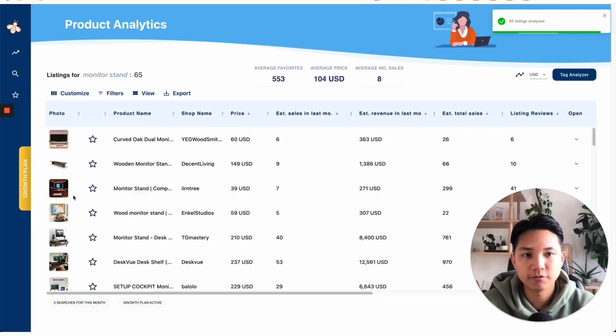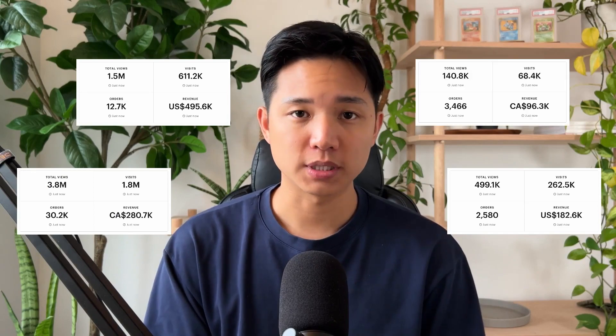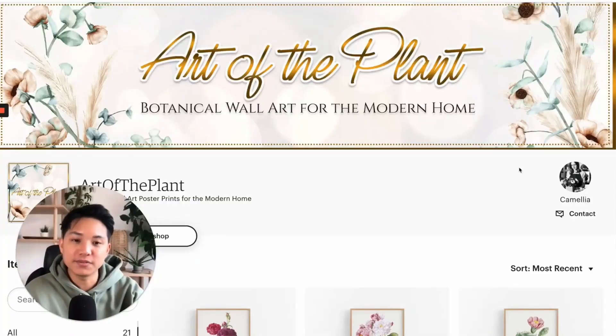I've been selling on Etsy for almost a decade now, made over seven figures in sales, and I learned a lot along the way. So now I want to share my insights with you, and after this video, I'm sure you're going to find new ways to improve your shop. So sit back and relax and let's take your Etsy shop to the next level.